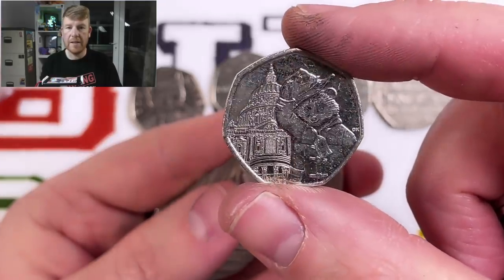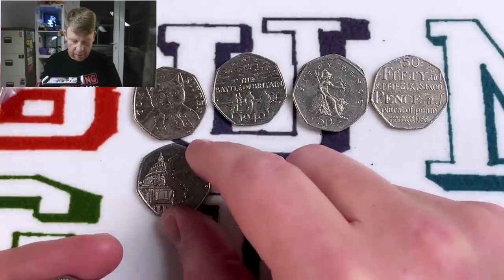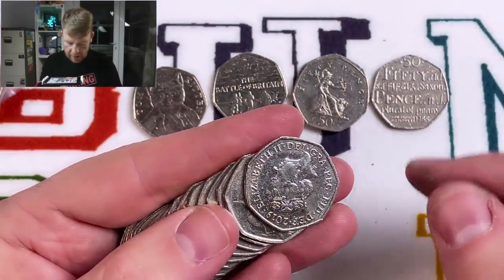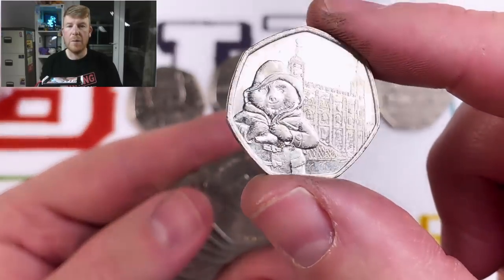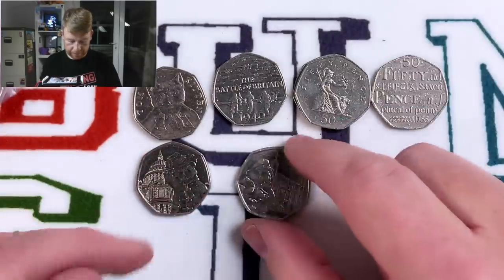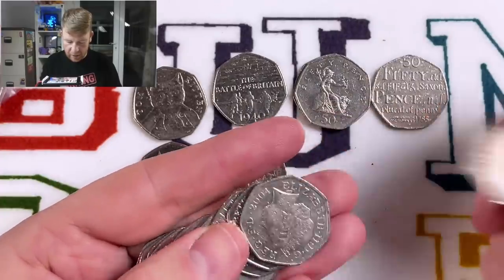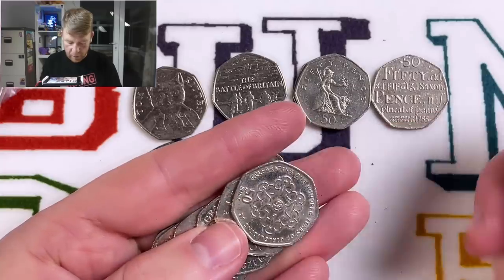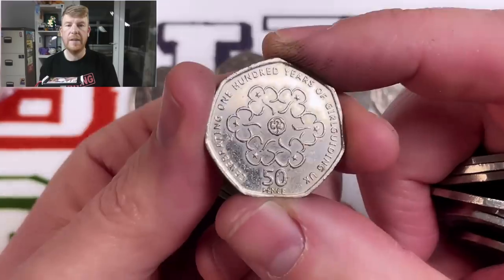We've got Paddington at St Paul's Cathedral — 9 million of them were minted for circulation. That one will go in the book, but I certainly won't be keeping any more than that. And there's his counterpart, Paddington at the Tower of London — a little mini set there. The two 2019 Paddington coins will go in the album. There is Girl Guides — nice coin this one, 2010.